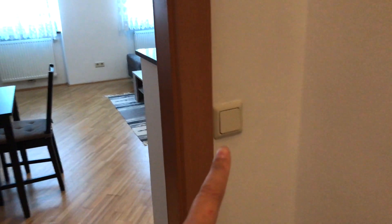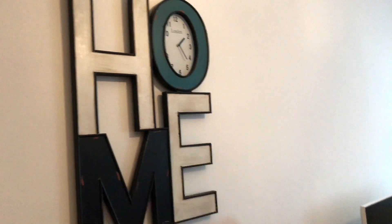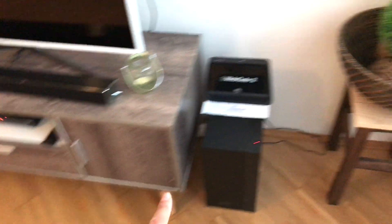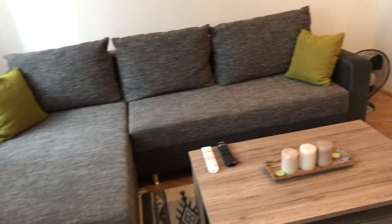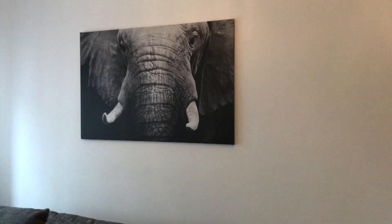Over here by the front door is an intercom to call down or talk to someone, and another light switch. The flooring is the same here as in the bedroom. There's a little dinette for three. The clock is not working — probably just needs a battery. It's nice, sleek furniture, the same as in the bedroom, with nice little decor on the side. At first I thought it was going to be rough but it's very comfortable.